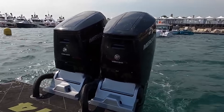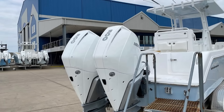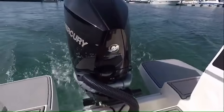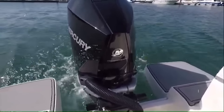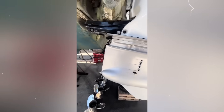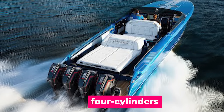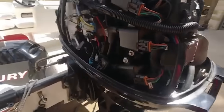This wasn't theoretical — it became reality when Mercury discovered catastrophic corrosion affecting their entire Mariner and Verado L6 outboard line. And here's what Mercury didn't advertise: this wasn't their first shift problem encounter. The corrosion cracking revealed a decade-spanning pattern affecting everything from supercharged L6s to four cylinders, forcing multiple recalls worth millions in repairs.